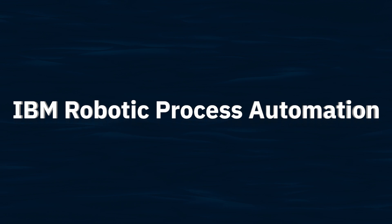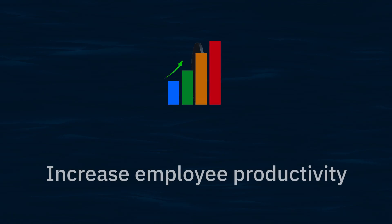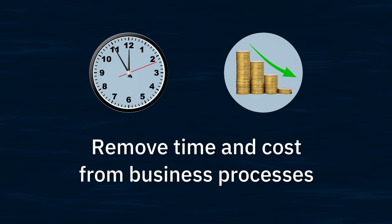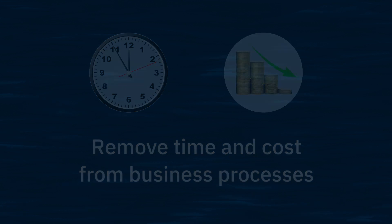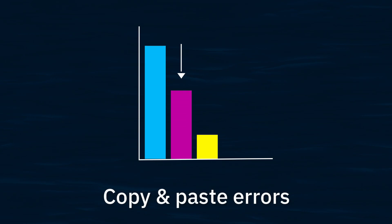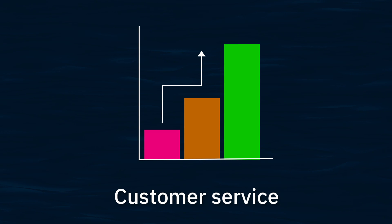Today we'll look at how robotic process automation can increase employee productivity and remove time and cost from business processes. We'll use an account opening example to see how robotic process automation, or RPA, reduces manual processing time, eliminates copy and paste errors, and improves customer service.